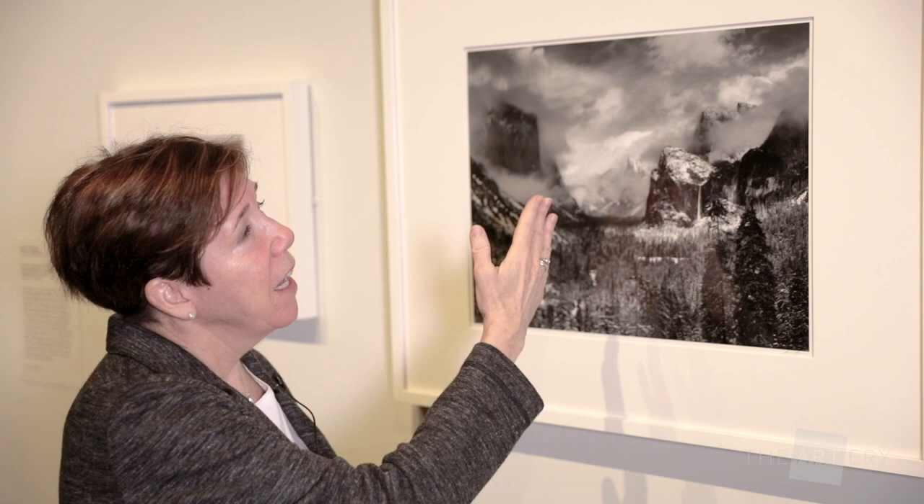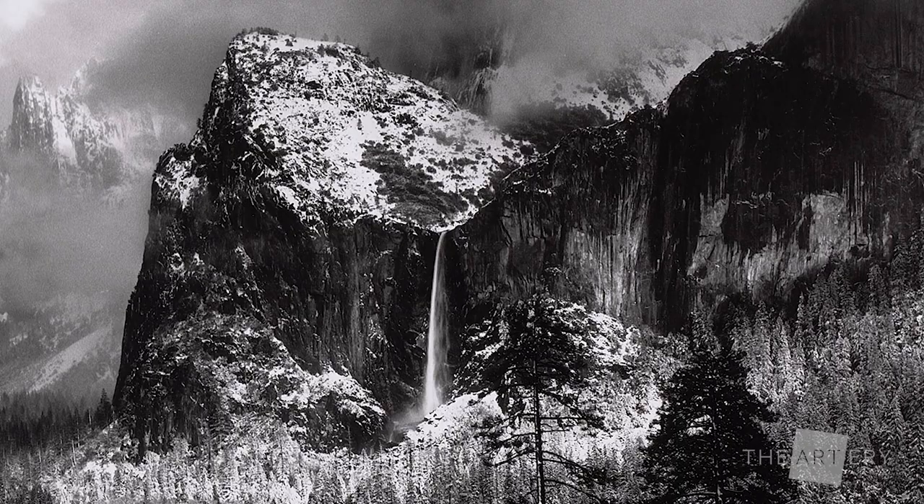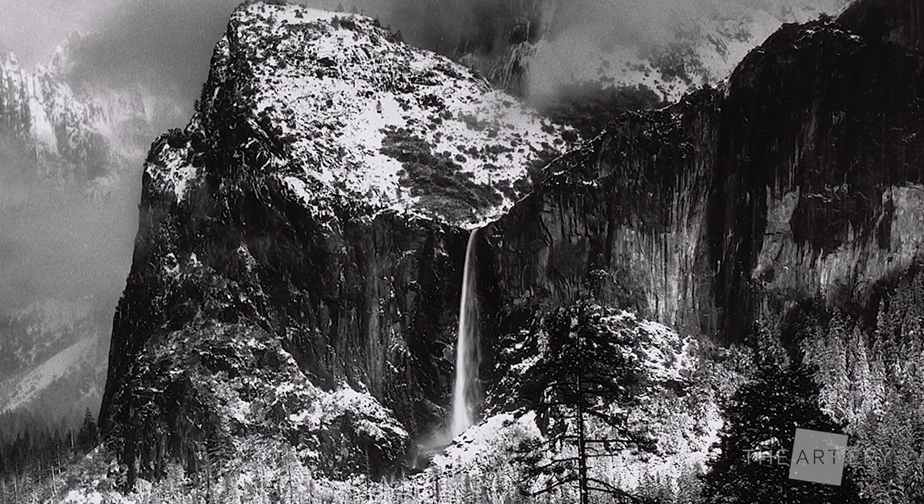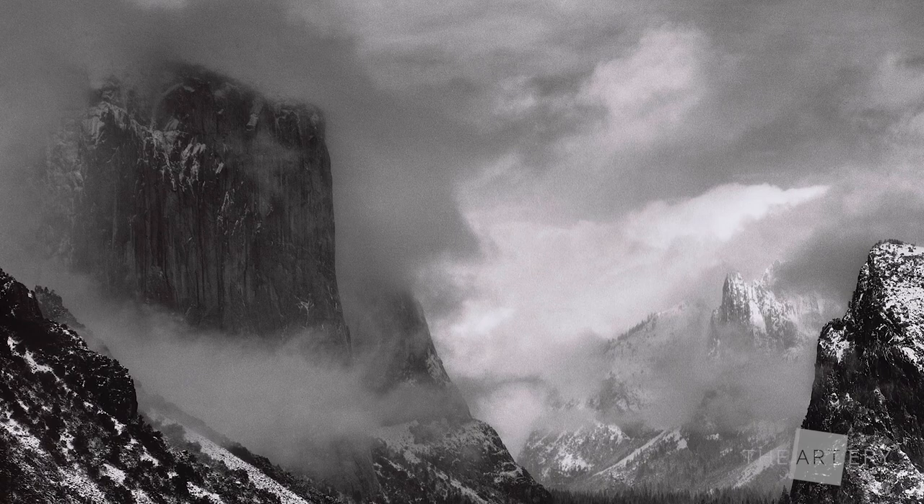This is the view from Inspiration Point, and what you see in it is, on the right, beautiful Bridal Veil Falls, which here looks like an almost a stream of mercury — it is silvery and so beautiful — and then on the left you see the huge granite face of El Capitan.